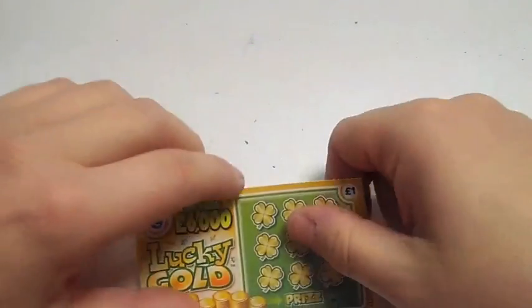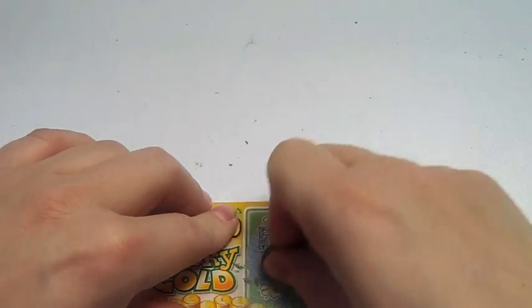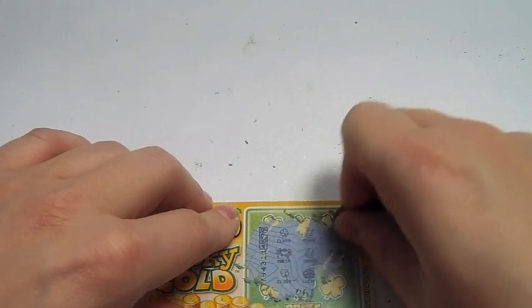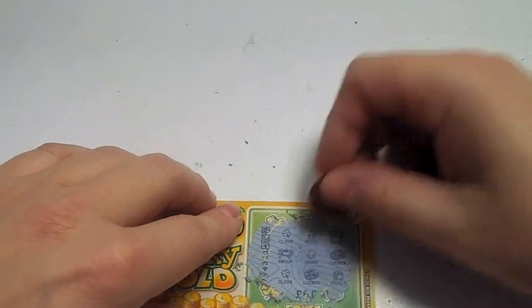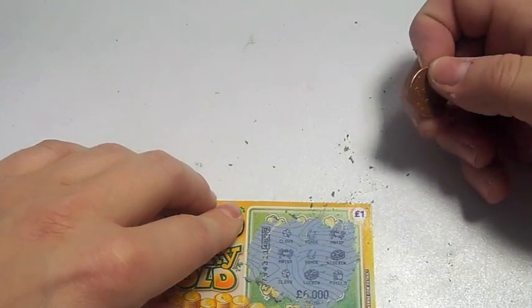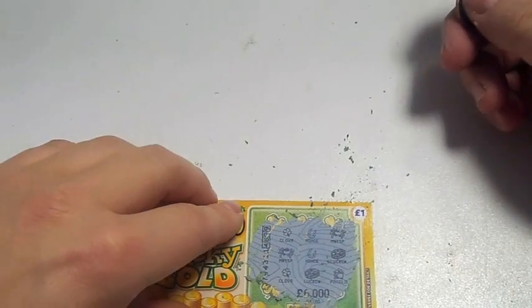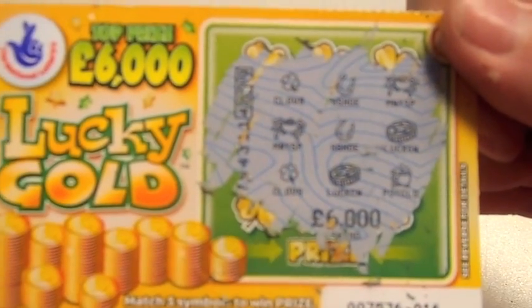So let's see if I win. No, that's not good is it? I'm not surprised though because the prize was £6,000. Nope, okay. So there you go, I didn't win. No, no surprise.